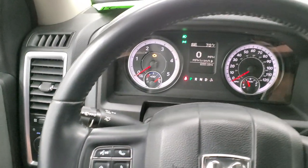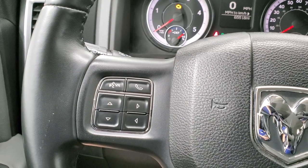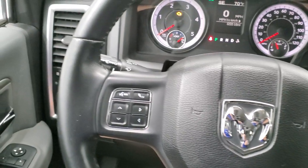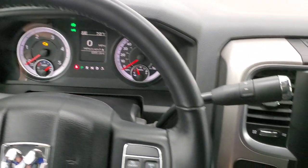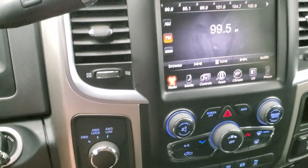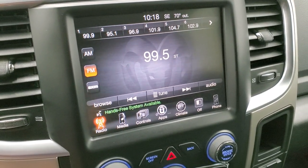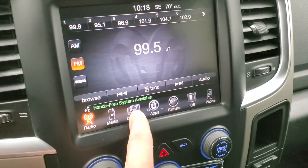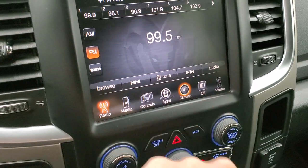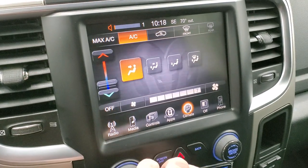The steering wheel is in excellent shape. On the right you get cruise controls, and on the left you get information center and Bluetooth controls. Comes with the six-speed automatic transmission with the optional tap shift, and your turn-dial four-wheel drive. This one has the 8.4 3C radio with AM, FM, and Sirius XM radio capabilities. This is also where your backup camera shows up — you can see that's working nicely. And you can do your climate controls here — right now they're off, but if I turn them on, you'll see they come up like so.